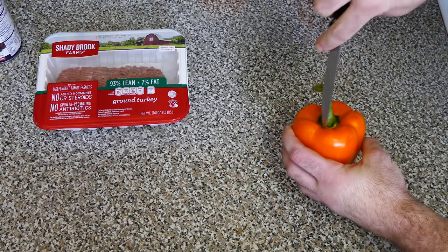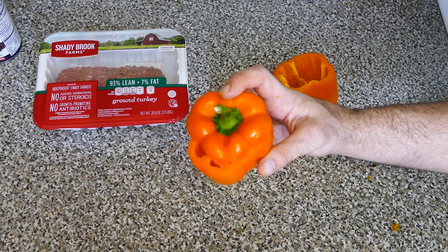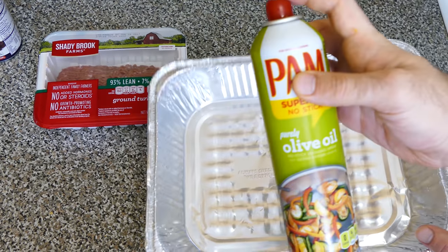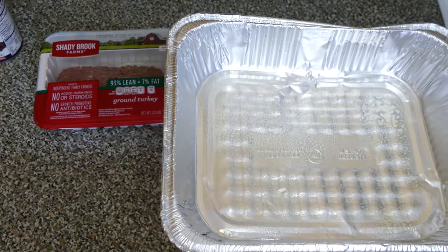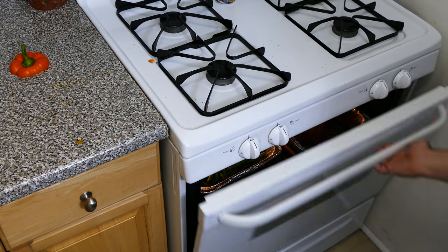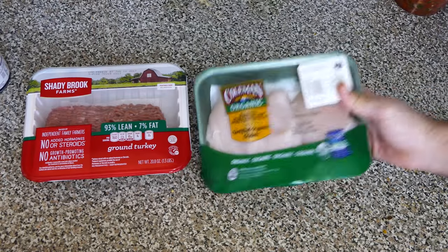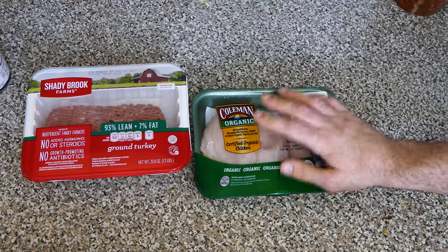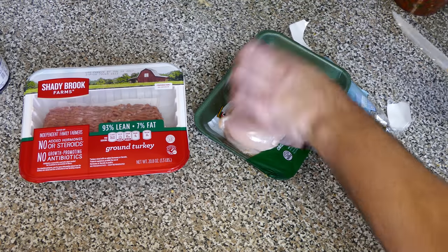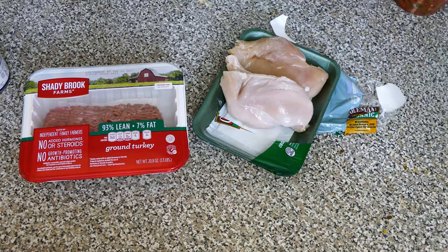Now for the peppers — I take the sticker off and core them out. Your final product should look something like this, and you can use the top to cap them for a fancy presentation. To soften up the peppers, I spray a pan with nonstick spray, place the peppers upside down, and throw them into the oven at 375 to 400 degrees for about 10 minutes.